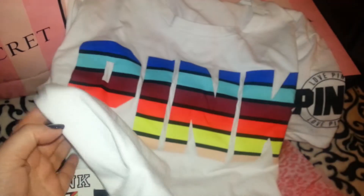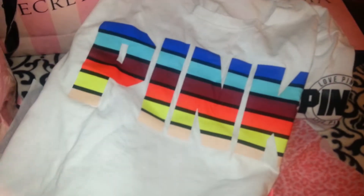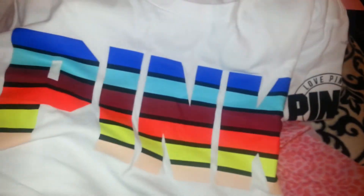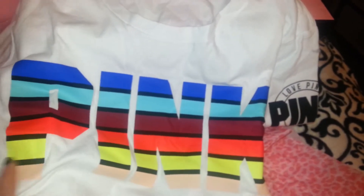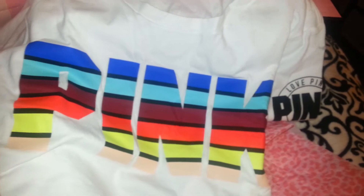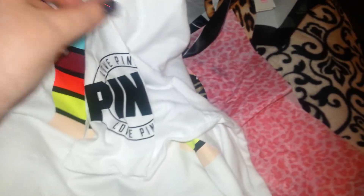Then I picked up this shirt to go with the towel. They didn't have a sandal to match, which I would have liked. I picked up this pink t-shirt — it just says Pink on the front in the rainbow colors. I got this because it'll match with jeans, black shorts, capris, any colored shorts, a skirt — it'll match easily. It just says Love Pink on the arm. This was $28.95.